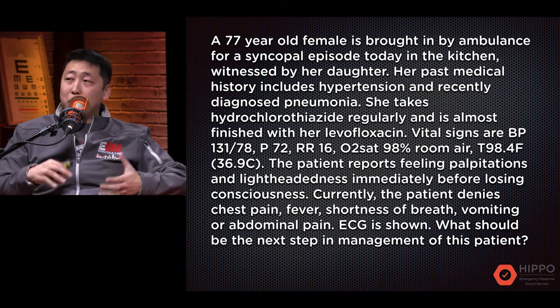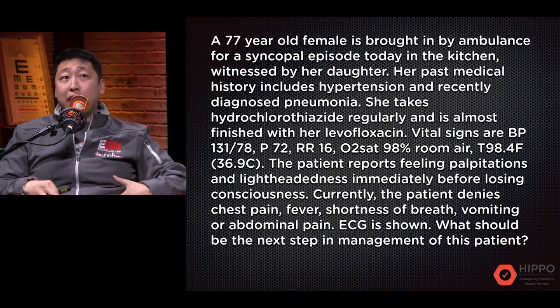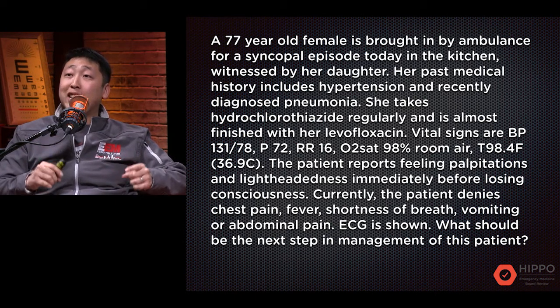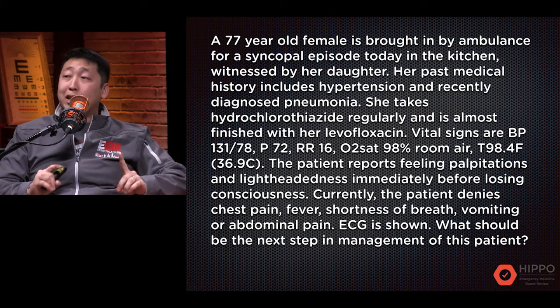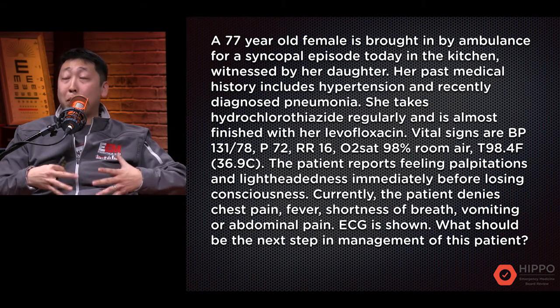Before we take a look at the ECG, let's go through the question itself. There are a couple of red flags: she's 77 years old, she has a history of hypertension, she's taking hydrochlorothiazide, and was recently diagnosed with pneumonia, so she is taking a new medication — levofloxacin. Right now her vital signs are within normal limits and she's asymptomatic, but it is really concerning that she reported palpitations and lightheadedness right before the syncopal event.